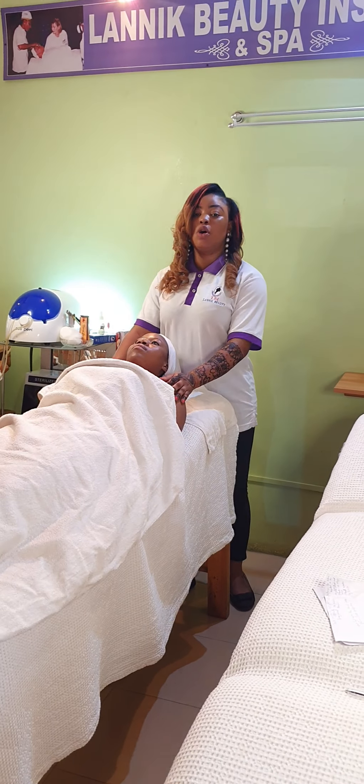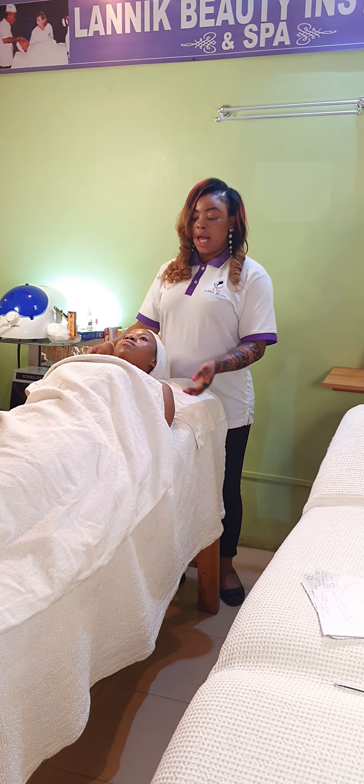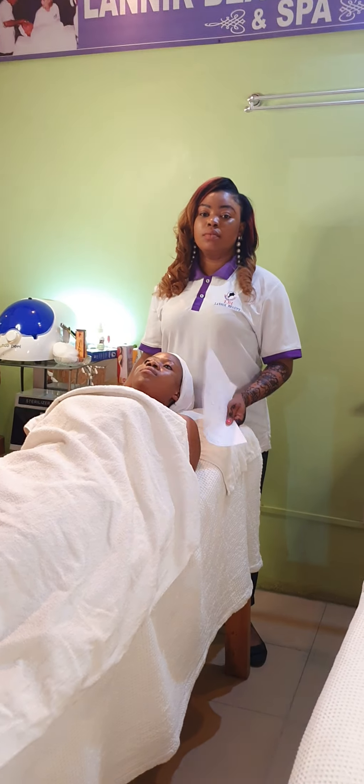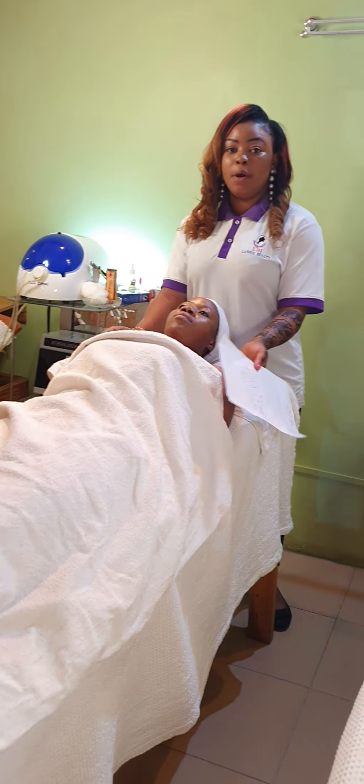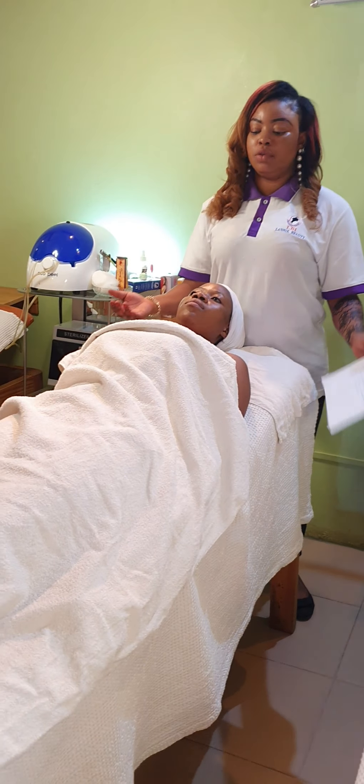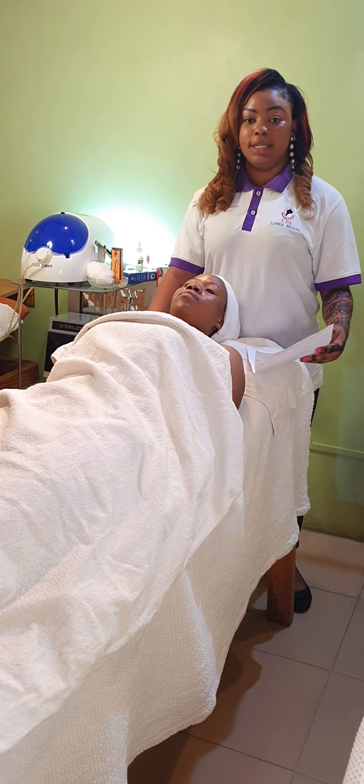Remember, we've done the consultation. Her name is Ms. Elizabeth. Now we are ready for the therapy. Before then, I've done a skin analysis and client information analysis.